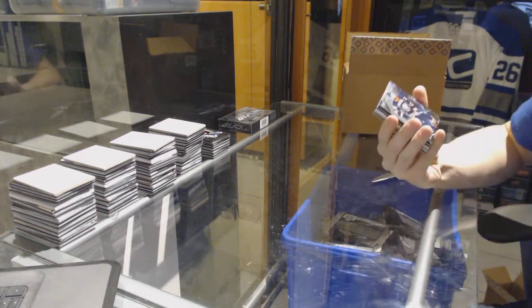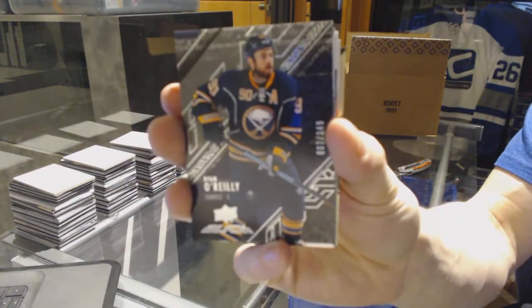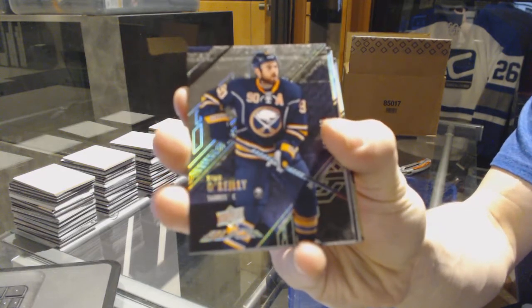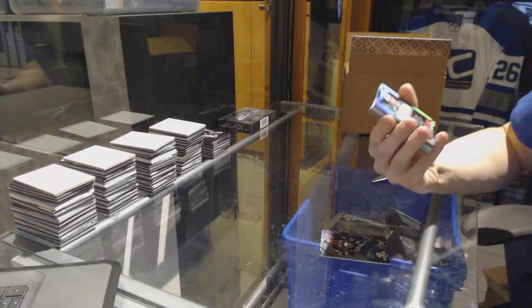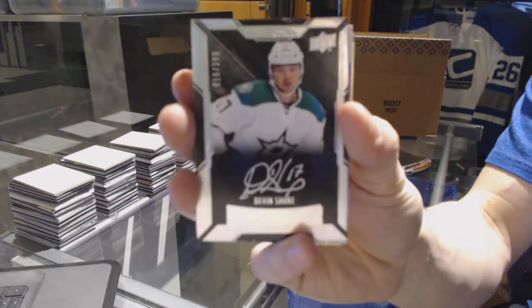Alright, box three. Base card number /349 for the Buffalo Sabres — Ryan O'Reilly. We've got a lustrous rookie autograph number /299 for the Dallas Stars — Devin Short.